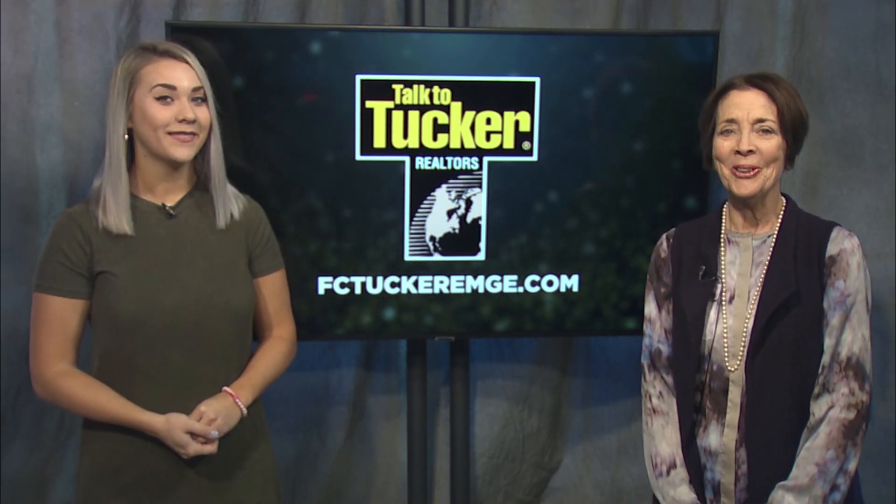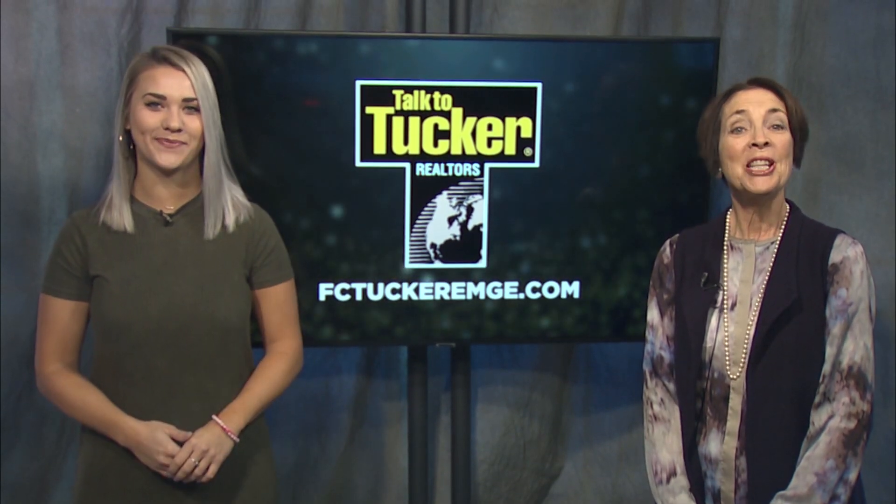Yes, it really is a great home. Call me today and you can be moved in before Easter. Call Carol today for all your real estate needs. Let's talk.